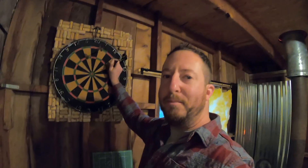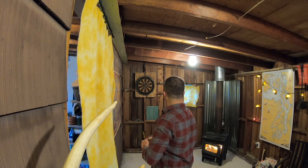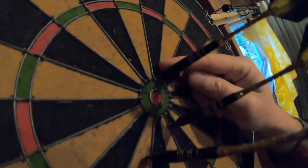And this pride and joy dartboard right here. Let's see if we can get a bullseye for the camera. Bullseye! There it is. Oh, just missed it.